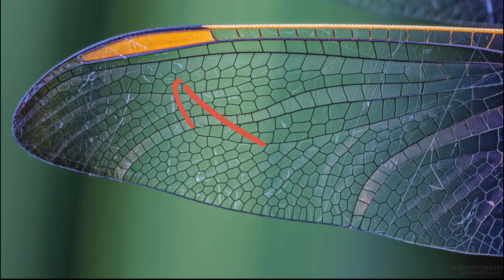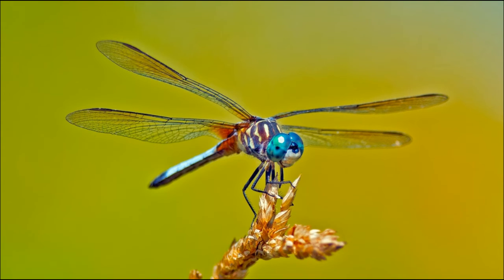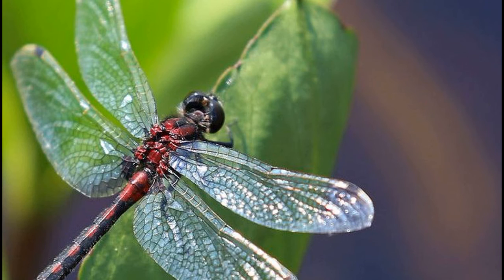Dragonfly wings have something on them called the pterostigma, which is Latin for wing mark. This is a dark cell on the leading edge of the wing that's heavier than the rest of the wing. At a certain velocity, thin wings begin to automatically vibrate, which makes it impossible to glide quickly. With the added weight at this particular spot on the wing, these vibrations don't start until a much higher air speed, which means dragonflies can now move much faster. It turns out it's a complex aerodynamic structure built right into the design of the wing to help them glide.